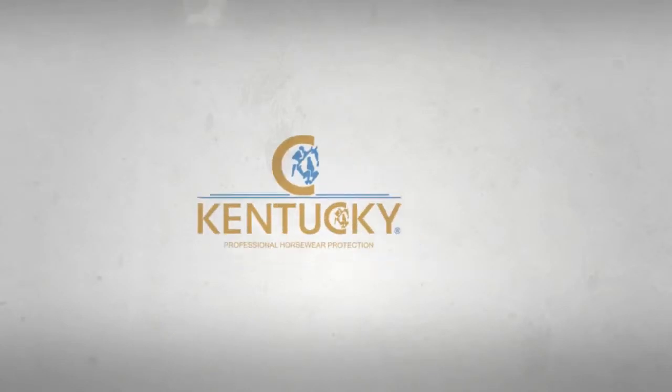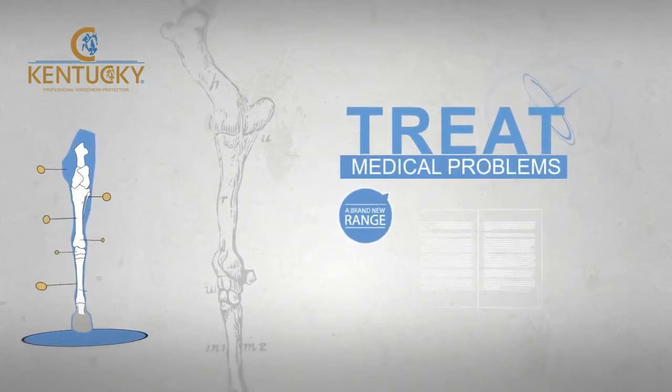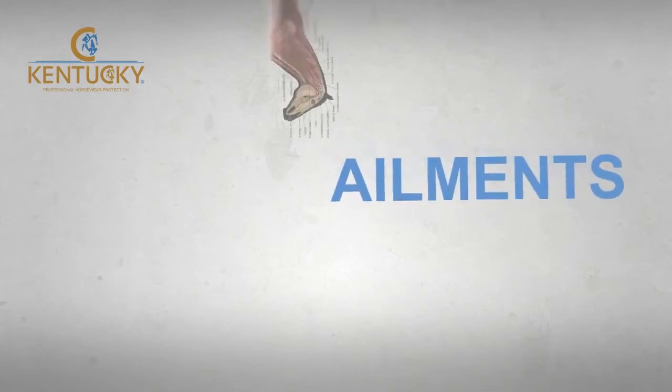At Kentucky Horsewear, we've created a brand new range of equine products, which not only help to treat numerous medical problems, but also help to prevent a vast array of ailments.